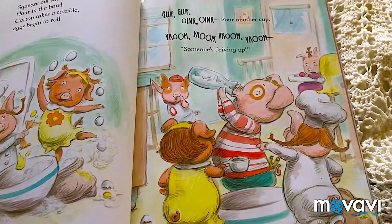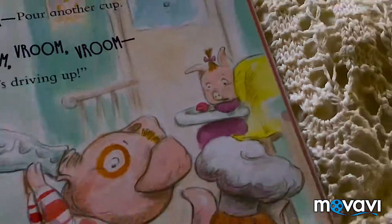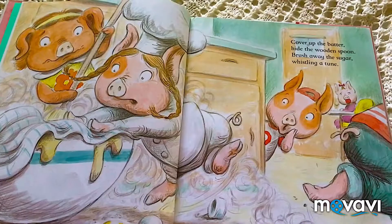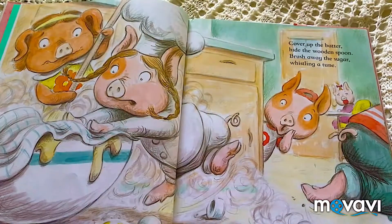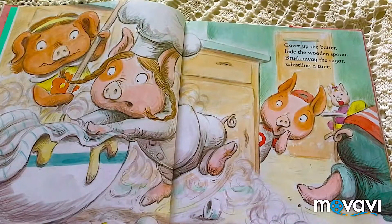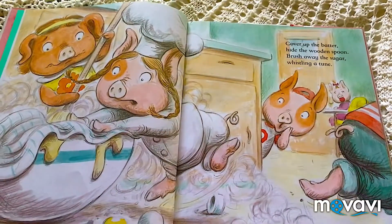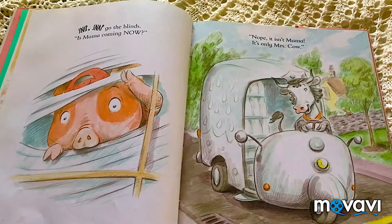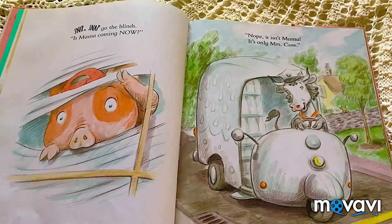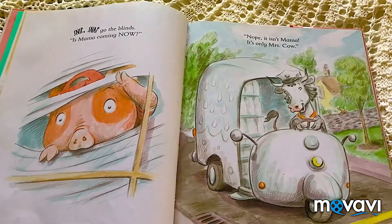This is super cute. Look at a little piggy sitting down. It says: Cover up the batter. Hide the wooden spoon. Brush away the sugar. Whistling. Snip, snap, go to the bin. Is Mama coming? No, it isn't Mama. It's only Mrs. Cow.